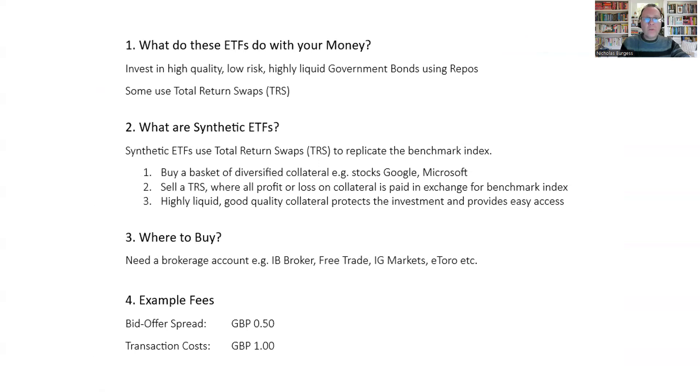What do these ETFs do with your money in more detail? They invest in high-quality, low-risk, highly liquid government bonds using repo. So they buy very safe bonds and lend them out in exchange to get repo financing from the repo bond market. Some ETFs use total return swaps, or TRSs, and these are for the synthetic funds.